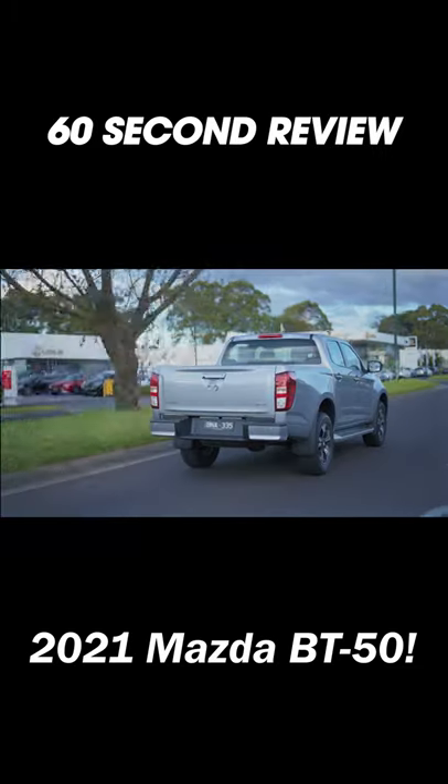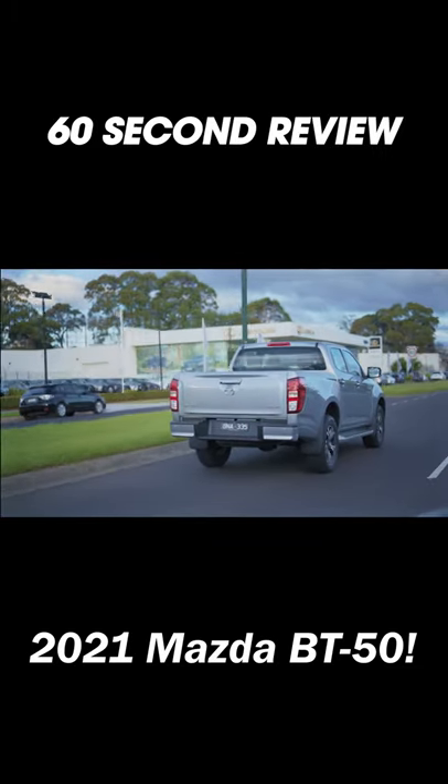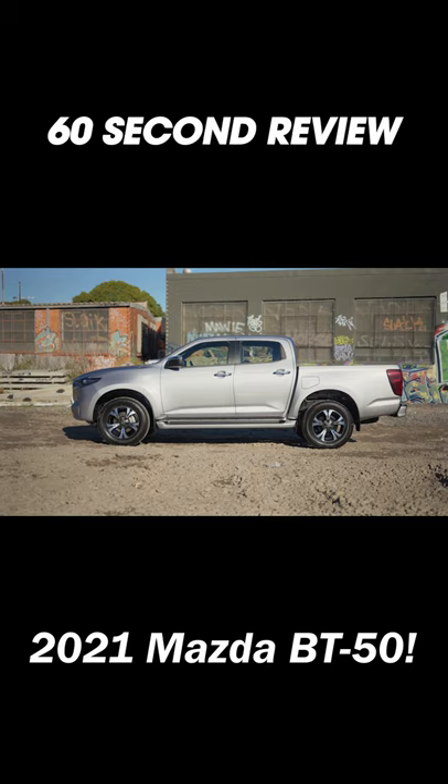First looks, I think it's really nice. Not aggressive like every other ute, but missing some things like a sports bar on the back.